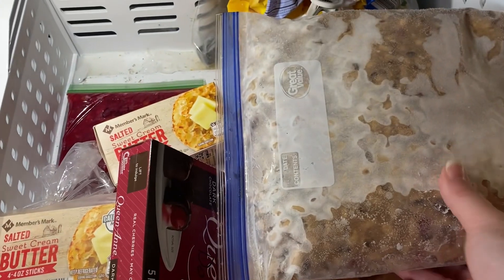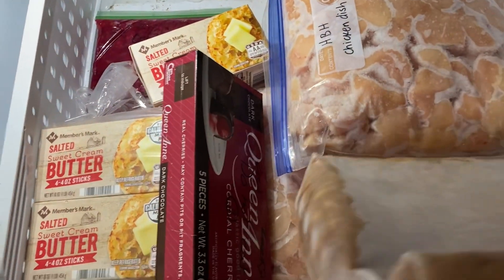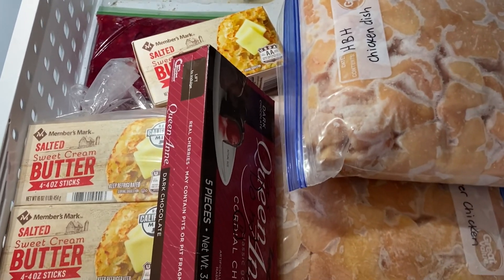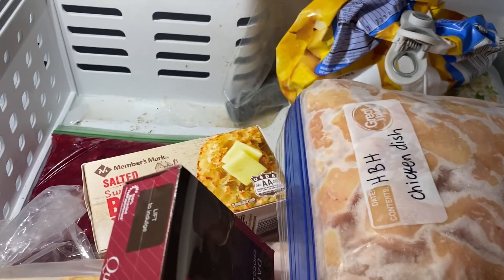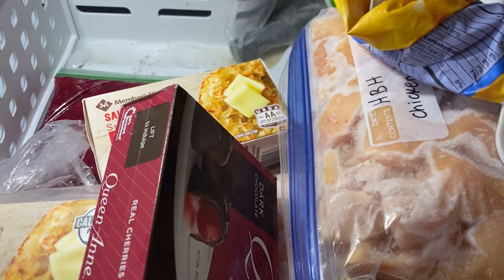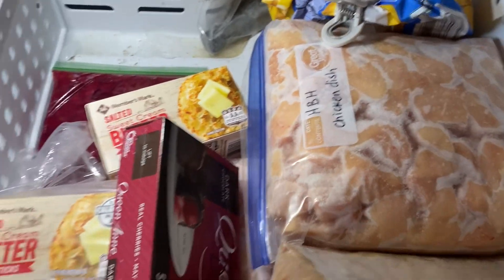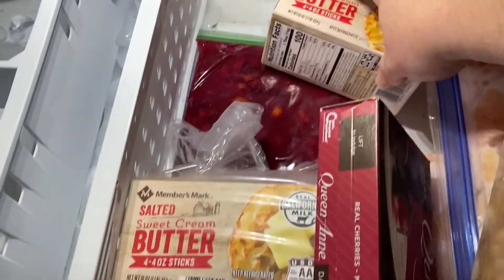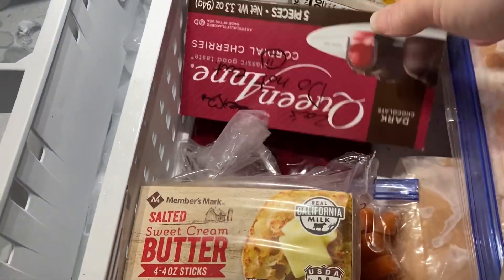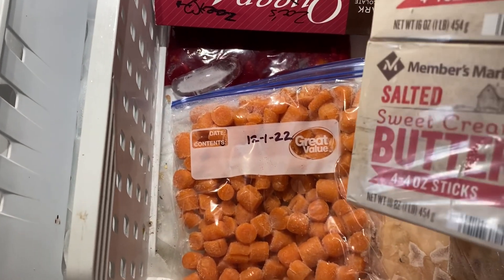We have some pinto beans — really yummy pinto beans left over from New Year's. Two big things of chicken. There's some frozen pineapple that we can use for smoothies, plus some butter and some leftover cranberry relish from the holidays, as well as one more lone bag of carrots.